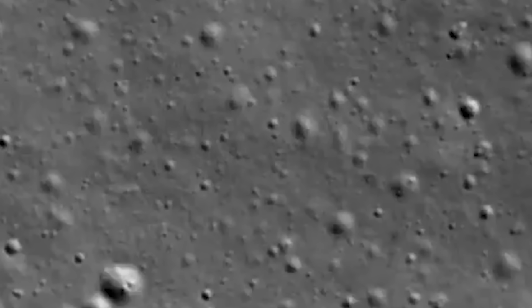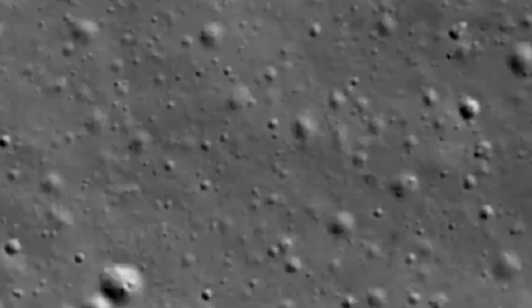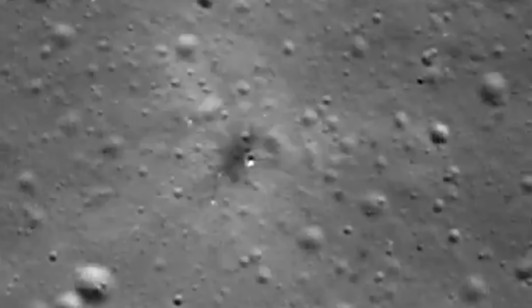In a new statement released yesterday from iSpace, they confirmed that the technical cause of the hard landing was an anomaly in the laser rangefinder, or LRF, hardware. The review also confirmed the issue was not related to the landing guidance control software, nor was it caused by anomalies in the propulsion system or other systems, such as the power supply.